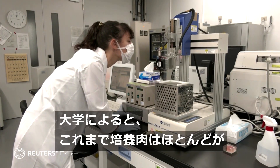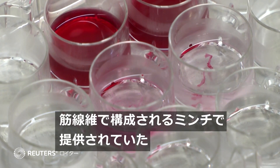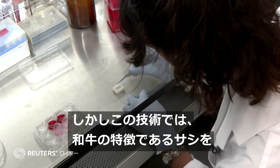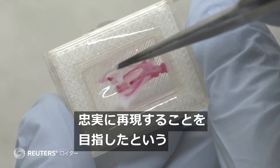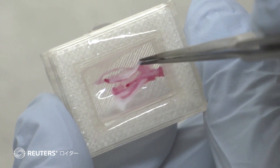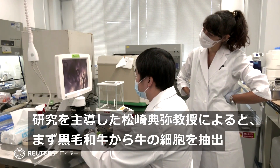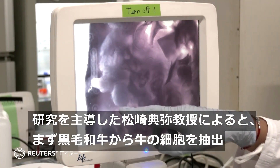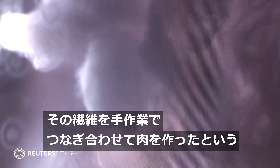Up until now, the university says, lab-grown or cultured meat has largely been minced. This, on the other hand, aims to mimic the high marble content and structure of Wagyu, which are the qualities that set it apart from other types of beef. Professor Michiya Matsusaki and his research team first extracted bovine cells from Japanese black cows and manually pieced the fibres together to create the meat.